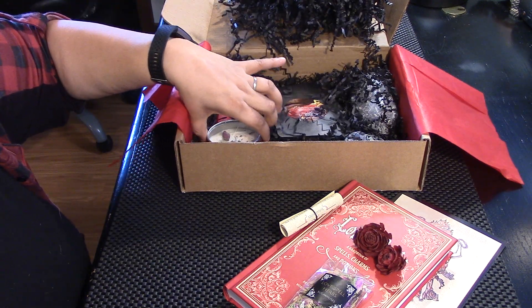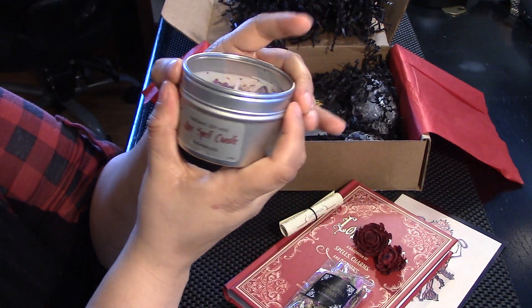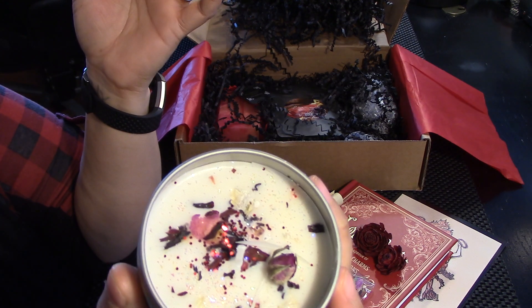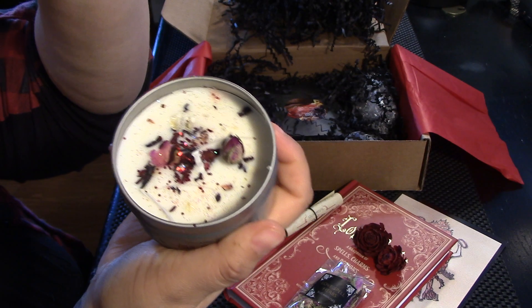We've got our candle — love spell candle. Smells like roses. Did I show you guys the top? Because it's pretty.